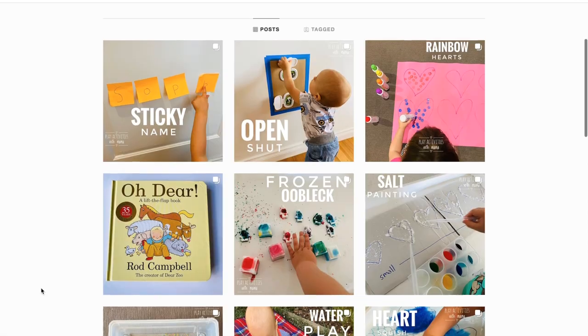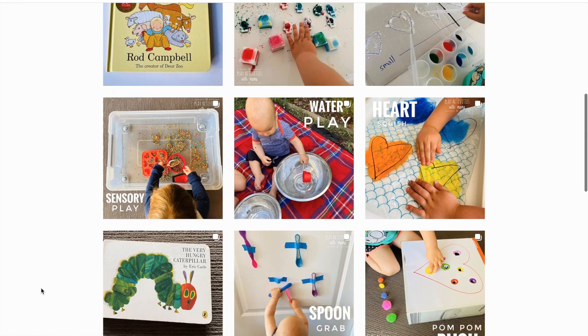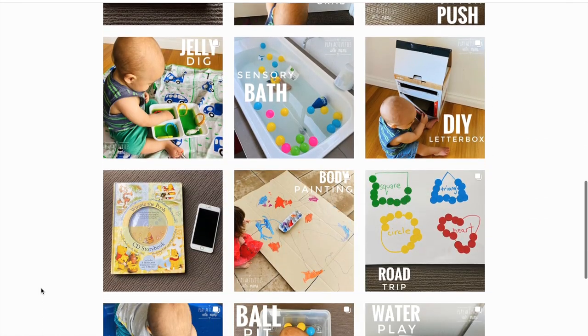If you want weekday inspiration for activities, come follow me on Play Activities with Mama — it's an Instagram account dedicated to play activities. When I filmed this video, my daughter was between 20 and 23 months, but as we know every child is different and unique, so follow their interests. Let's get into it!